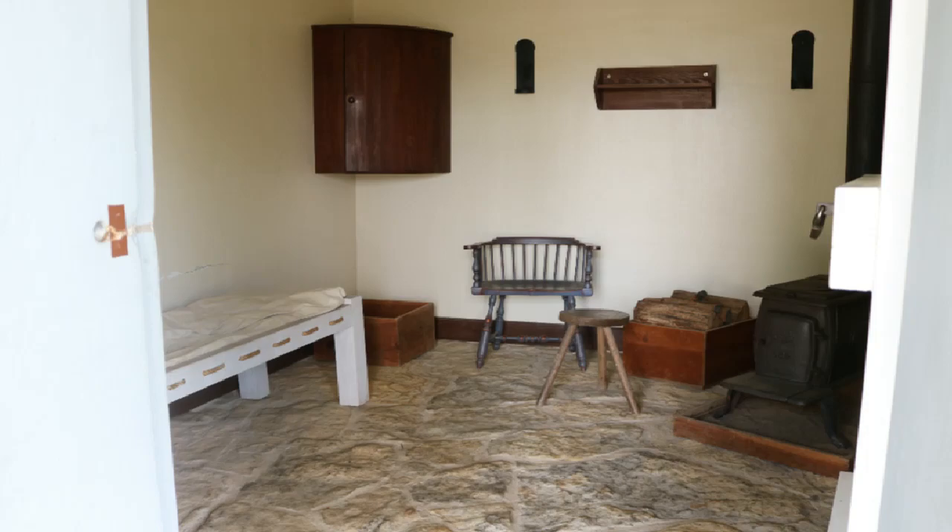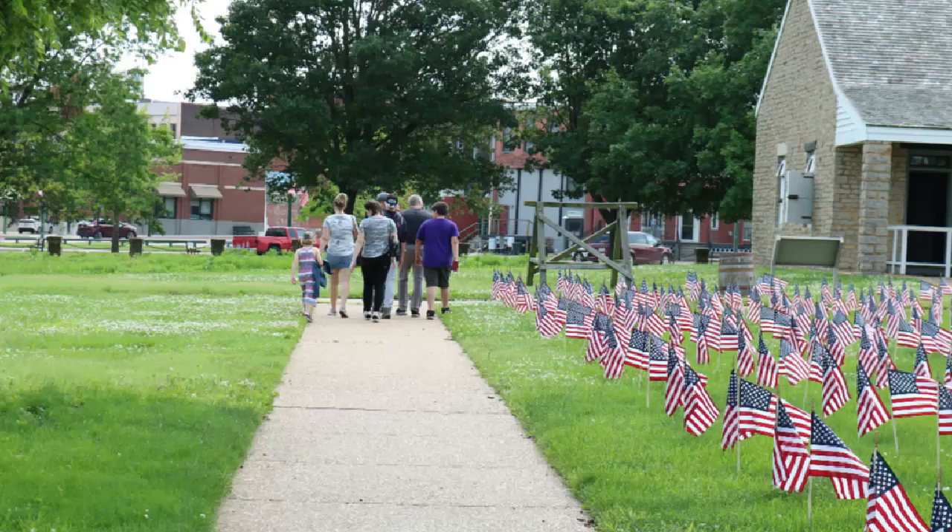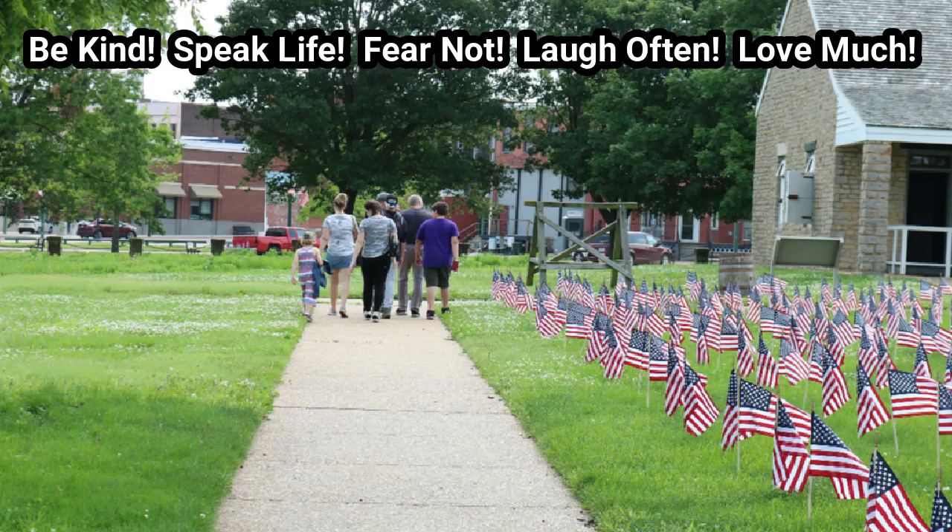Fort Scott is about an hour and a half west of Kansas City. If you go there, make sure to ask a local where the lavender field is — if it's in bloom it's a beautiful sight and it's only a couple miles from the fort.